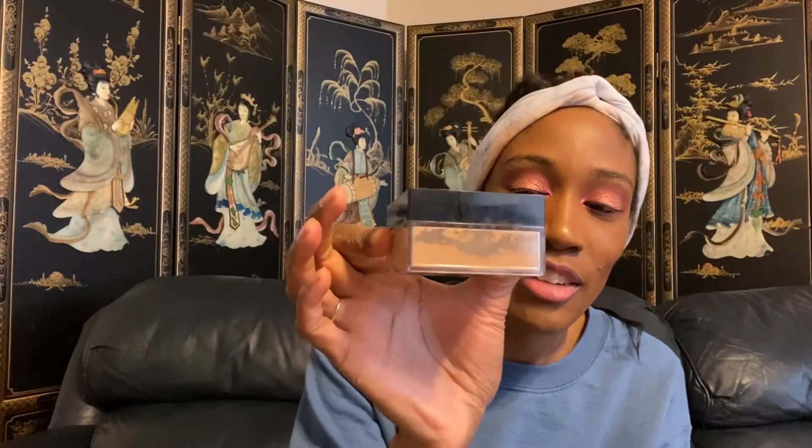For setting powder, I only have one drugstore recommendation: the Maybelline Fit Me powder in shade Medium Deep. I like to use this to set my face and I've actually used quite a bit of it — I'm about halfway through. Even as a high-end girl, the fact that I've used this much should tell you something. Definitely check this one out.